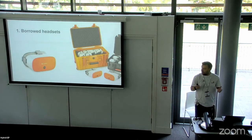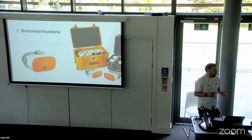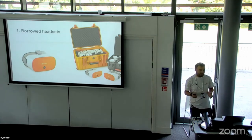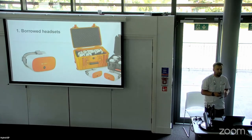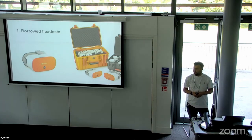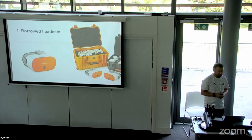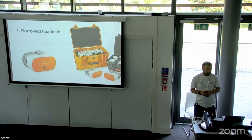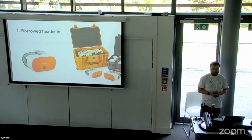Where did we start? We started by borrowing some headsets. We needed headsets in the FBS faculty as we didn't have any ourselves. So we went to our Centre for Immersive Tech at the university and they had some ClassVR headsets used in other projects that weren't being used at the moment. We borrowed four of these headsets to trial within our labs in FBS, to use alongside microscopes and see that kind of content through VR.